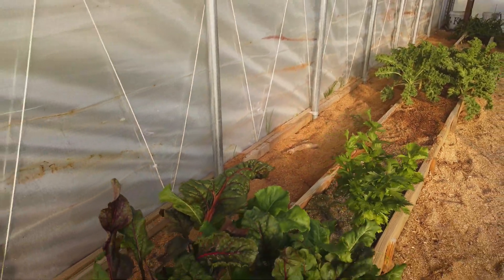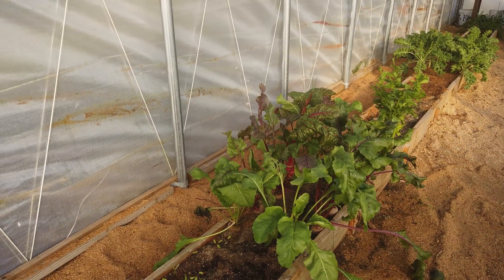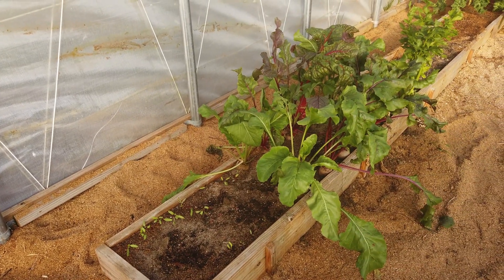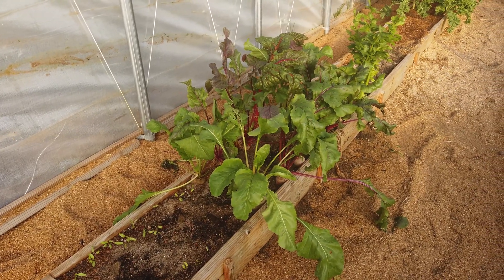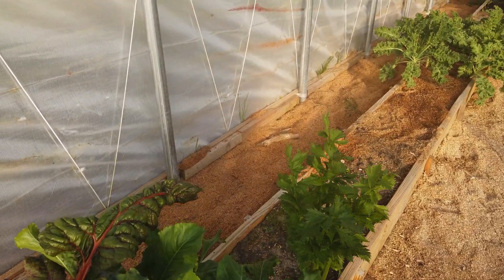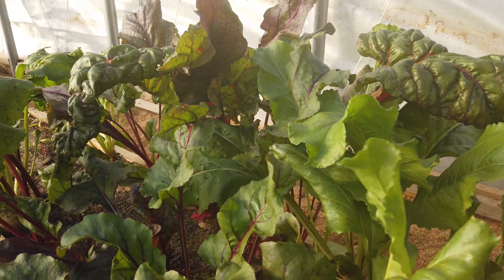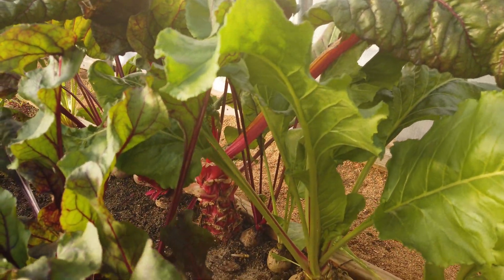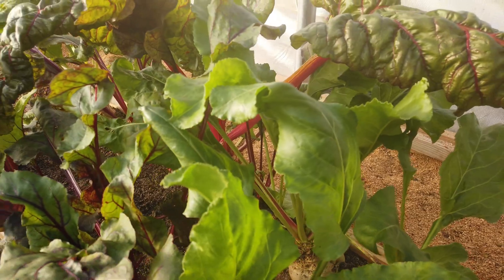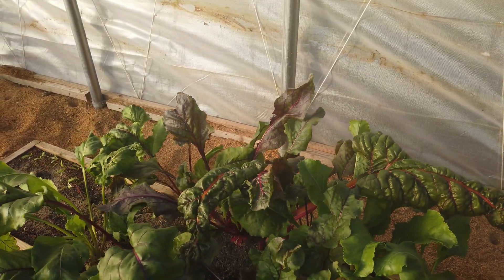The last thing we've got here is beets. That group is about ready to come out and I've got a few more feet already started. As this stuff comes out I will replace it with more beet seedlings that we hope to produce on our seedling table. We have some red and some white. I'm not much of a beet fan but I do really enjoy the beet greens. My parents both like beets so they will probably get these. And there's a random Swiss chard that I don't know how it got there, but there we go.